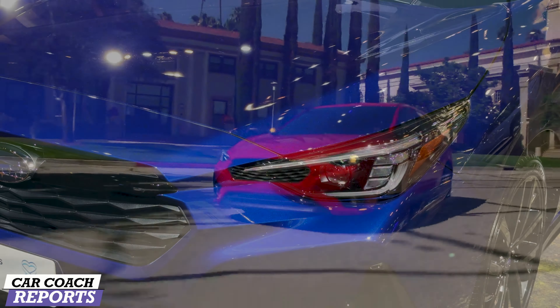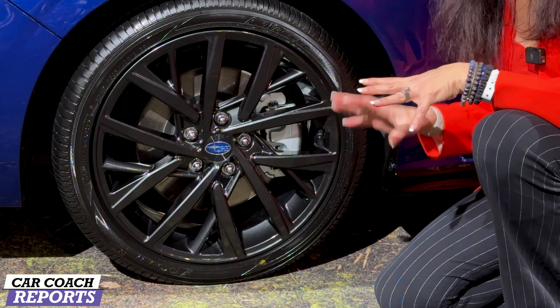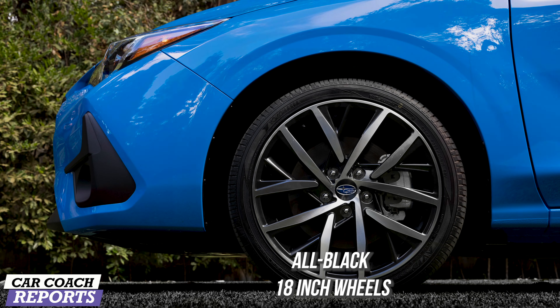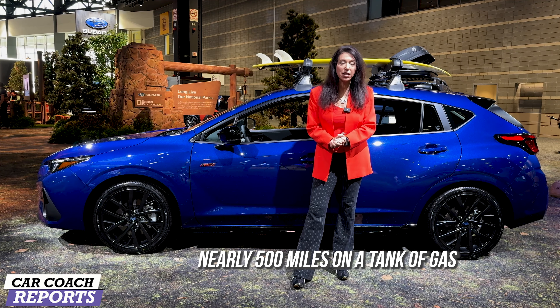This is the RS. The Subaru comes with LED lighting as well as a new redesigned headlight. The RS model has these black 18-inch wheels riding on Yokohama 225/40R18s — really nice looking — and goes along with the sportier look. Of course there are other wheel choices as well.